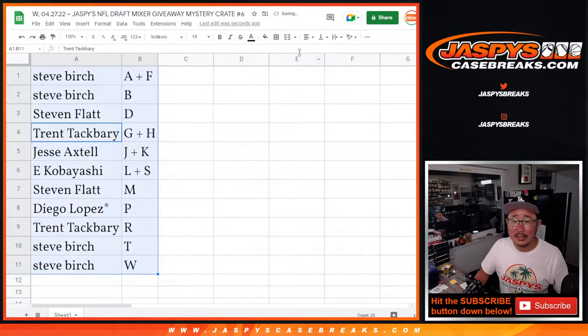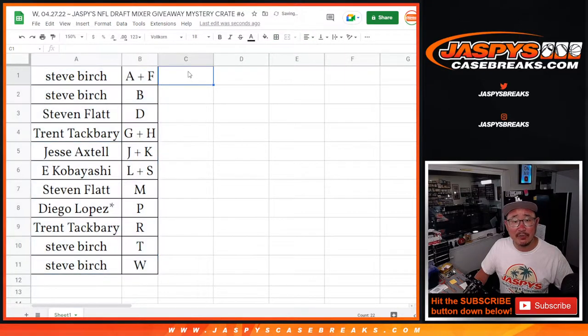Let's order these alphabetically and we're going to pause the video for just a few moments to see if there are any trades. When we come back, we'll generate a number to see which mystery crate number we're going to do, and then we'll see what's inside. JaspiesCaseBreaks.com — I will be right back, stick around.